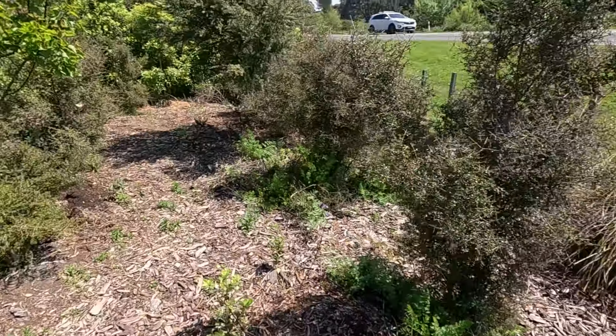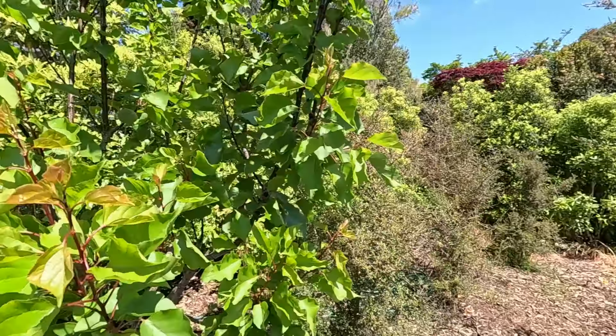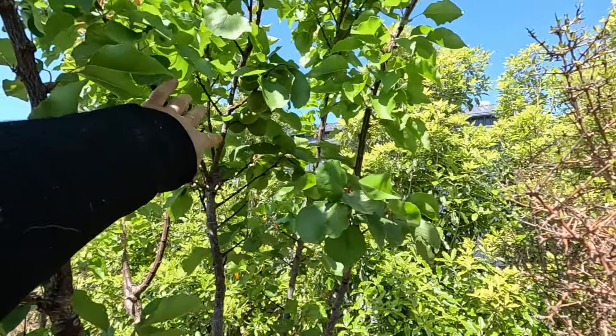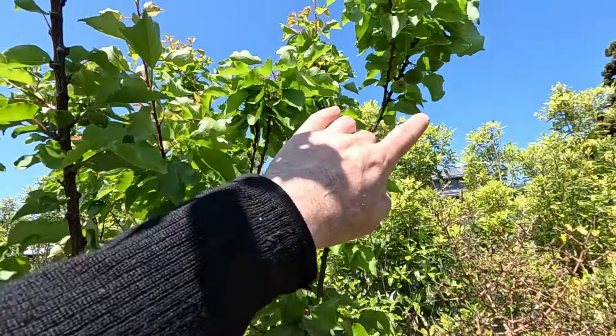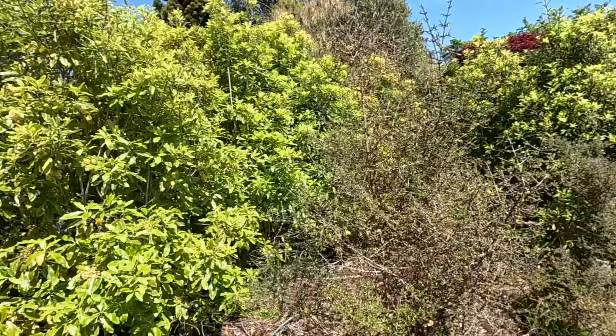Lilies. So this is the apricot of course, and I did notice there was some fruit on this already — there's some up there, a few more up there. So maybe we'll get some off that. I have had an apricot off there before.